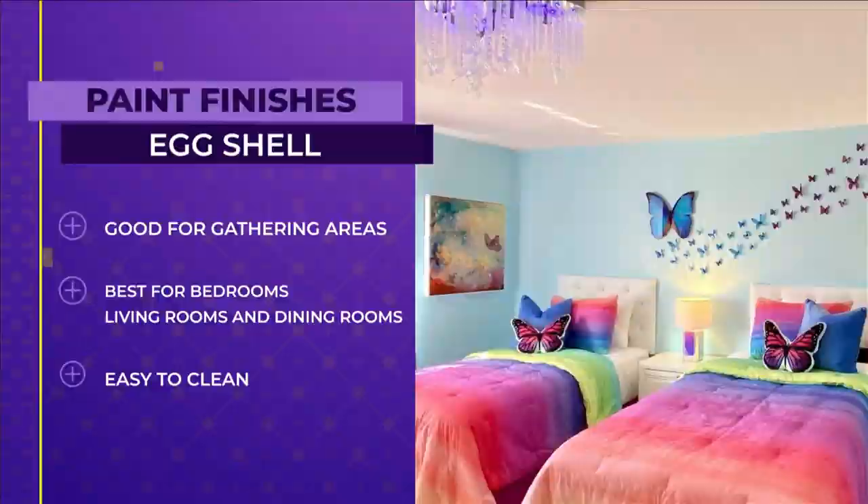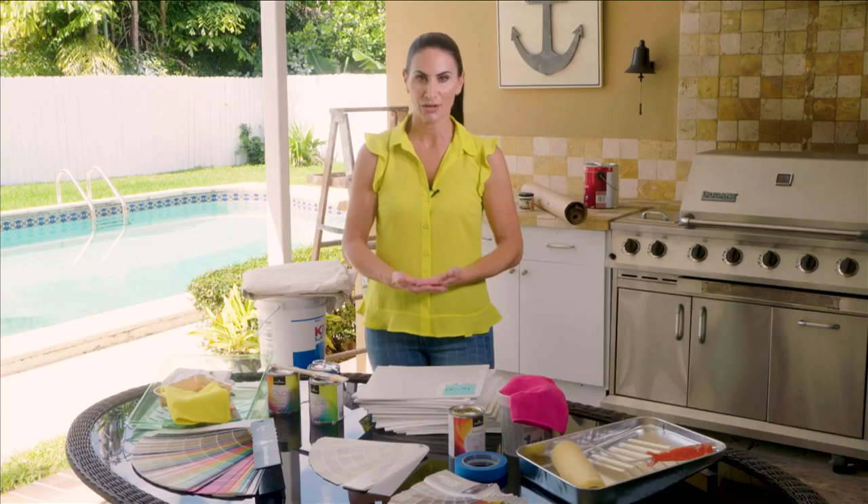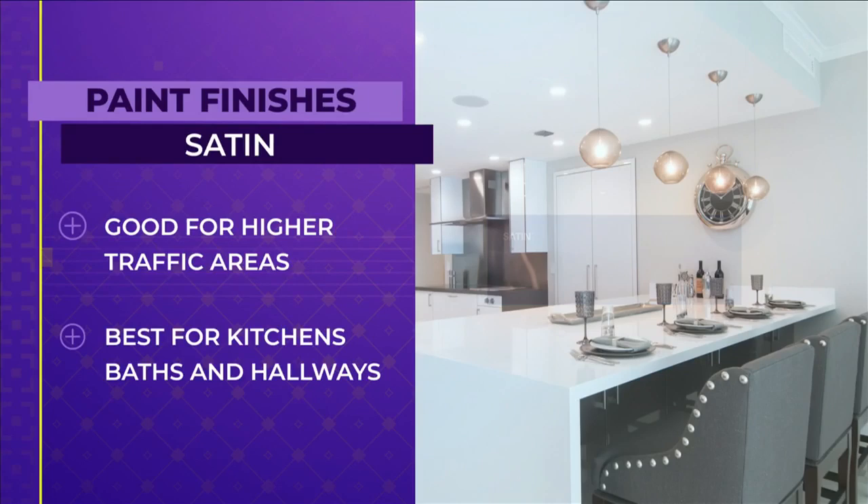One up from that — say you're a little bit more worried about a higher traffic area. A satin finish is sometimes a great choice. Satin has just a little bit more sheen, a little bit more cleanability, and is perfect for spaces like your kitchens, baths, hallways, and more high traffic areas.